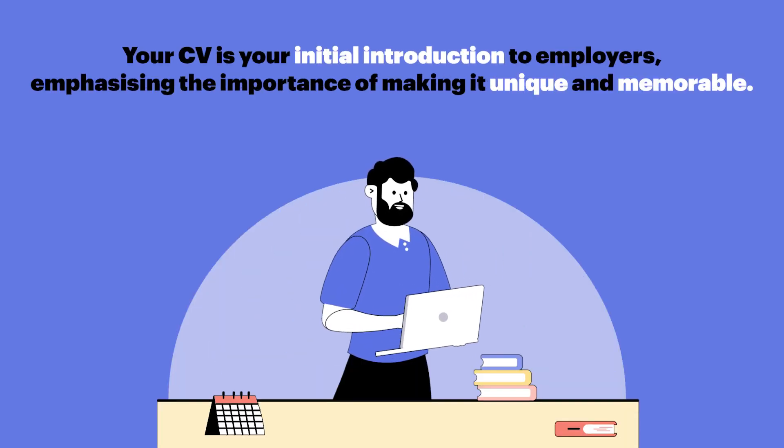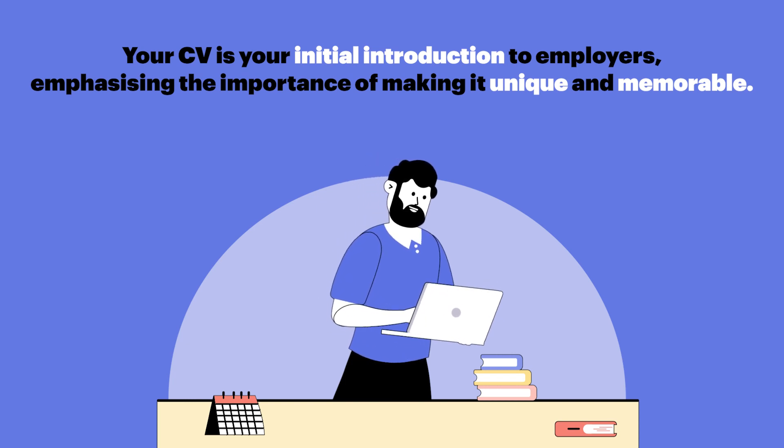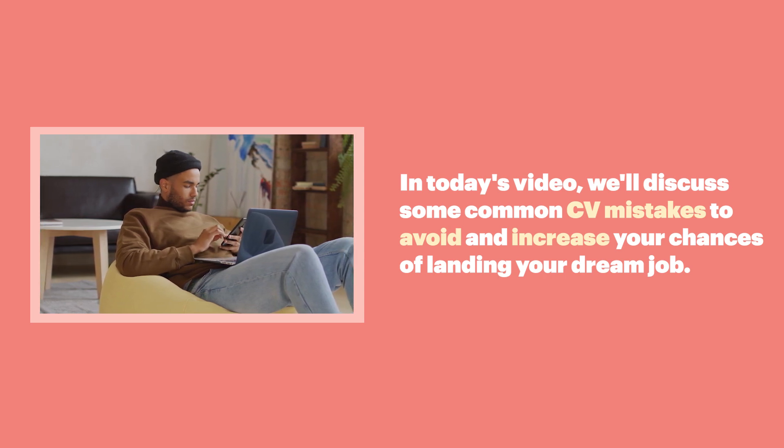Your CV is your initial introduction to employers, emphasizing the importance of making it unique and memorable. In today's video, we'll discuss some common CV mistakes to avoid and increase your chances of landing your dream job.